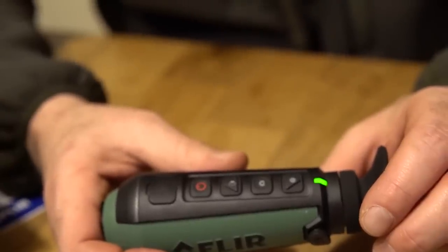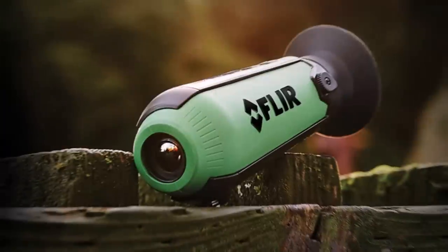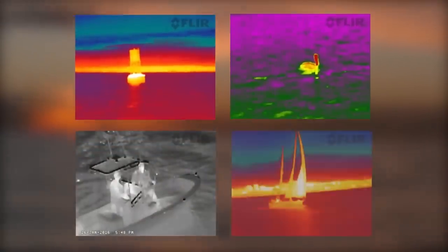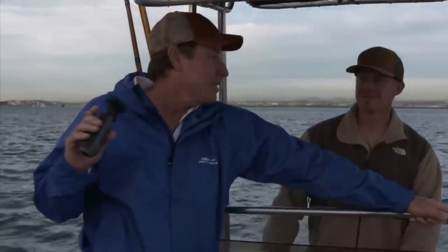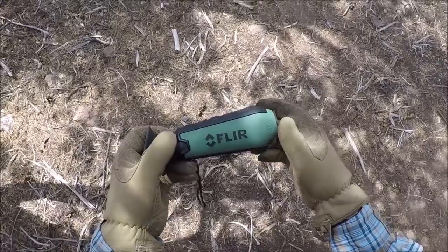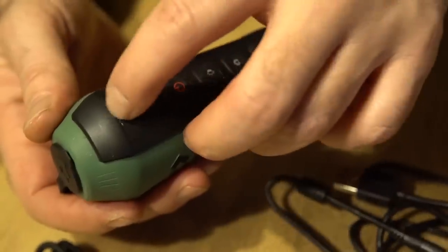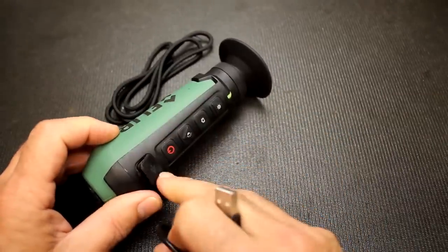The Scout features a simple four-button design with a very intuitive interface that even beginners can use without struggle. The field of view is 20 degrees by 16 degrees, shown on a 640 by 480 pixel LCD display. The detector is a 160 by 120 vox micro-bolometer, and the Scout is shock-resistant up to 2 meters. It's rated as an IP67 submersible device. The Scout is 6 inches by 2 inches by 2 inches and weighs 6 ounces. Images and videos can be downloaded via USB, it can operate in extremely hot and cold climates, a single charge lasts 5 hours, and startup time is less than 5 seconds.